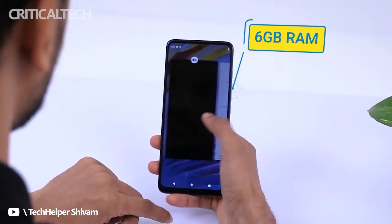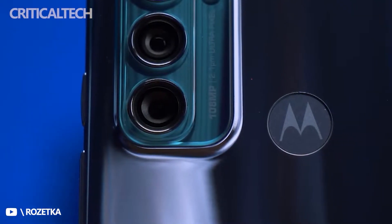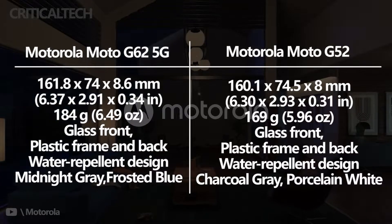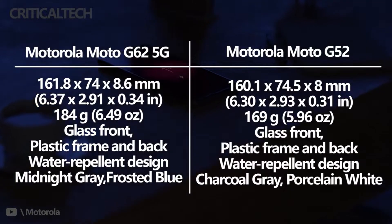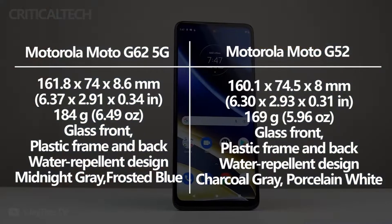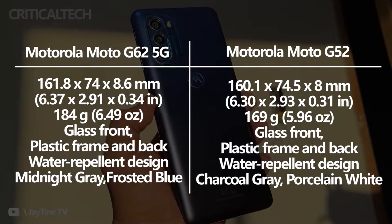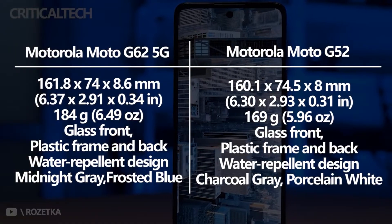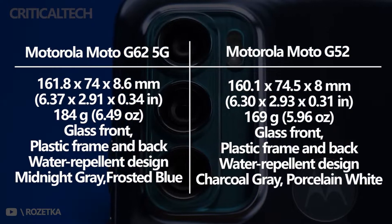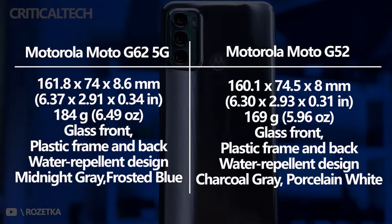It is almost impossible to distinguish the Moto G62 5G from the Moto G52, because their appearances are almost identical. They have a flat display with a centrally placed punch hole and the same appearance for the rear camera module, so they look very similar. But there are a few small differences. The first is the overall dimension, with the Moto G52 being slightly bigger due to its wider display. Further, it is thinner than its internal rival and comes in different color variants.